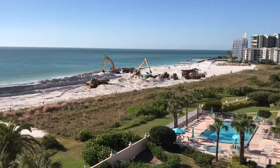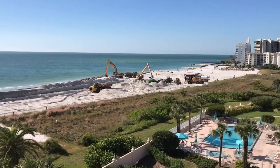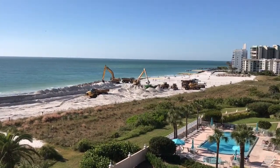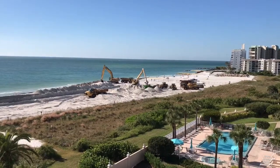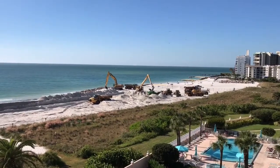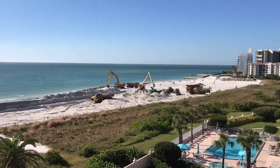This is a report for Wednesday, November 15th. The contractor is continuing their work to level out the beach by rock groins 3 and 4.